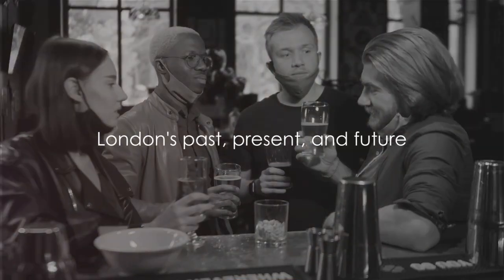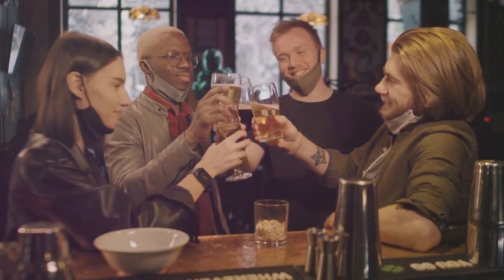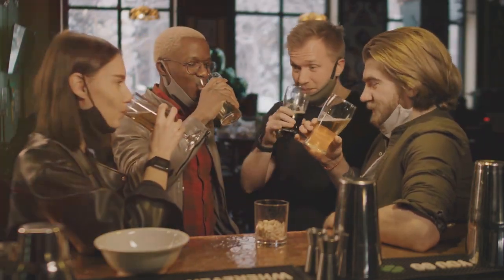As we end day five, prepare yourself for the final day of exploration. From the depths of the Churchill War Rooms to the heights of scientific discovery at Imperial College, we've seen the wide breadth of London's past, present, and future.